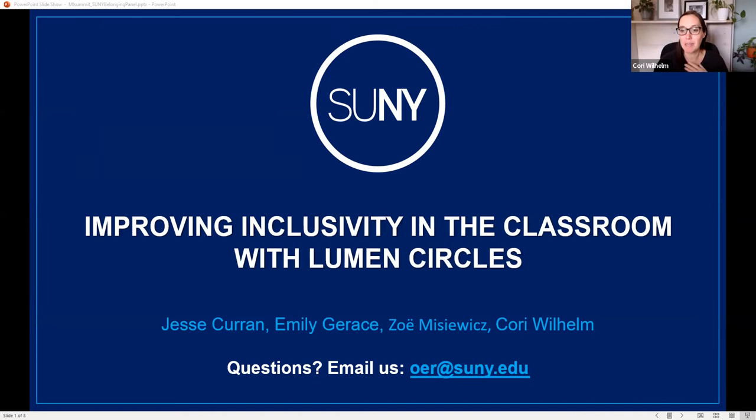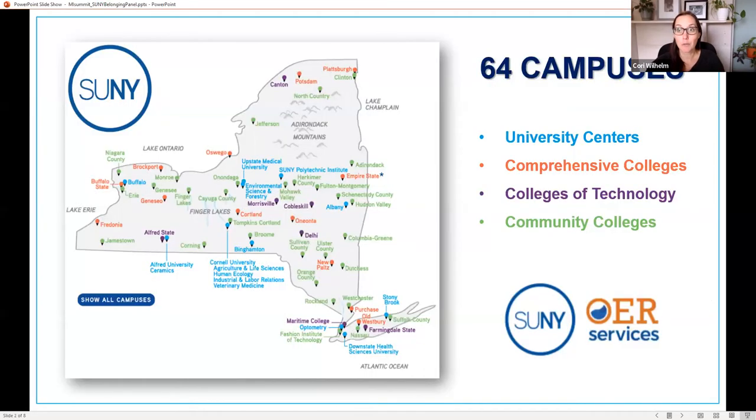Thanks for joining us everyone. My name is Corey Wilhelm; I work with SUNY OER Services. Our presentation today will feature a panel of faculty members from various SUNY institutions. I'll start with a background on SUNY and then let them take it away. I've put our OER email at the bottom of the slide so everyone has it if you have questions.